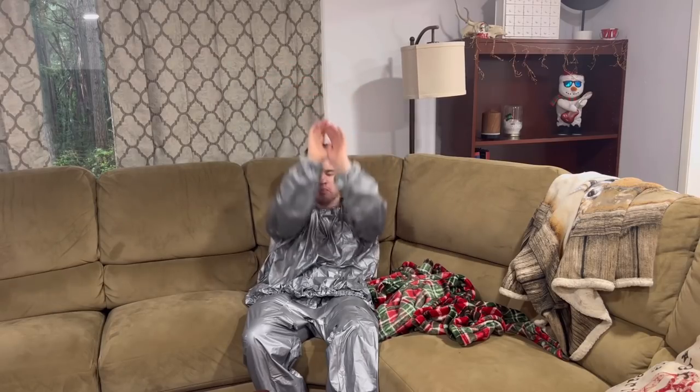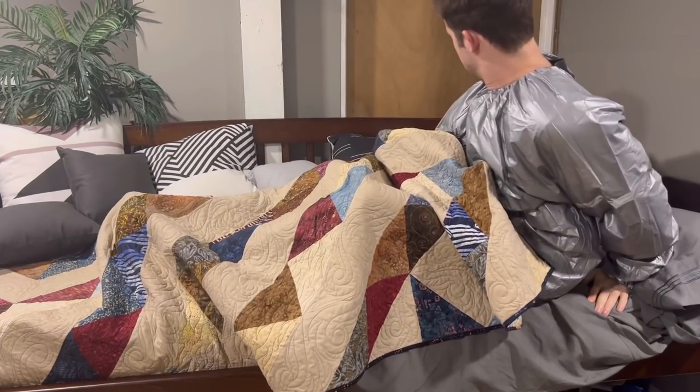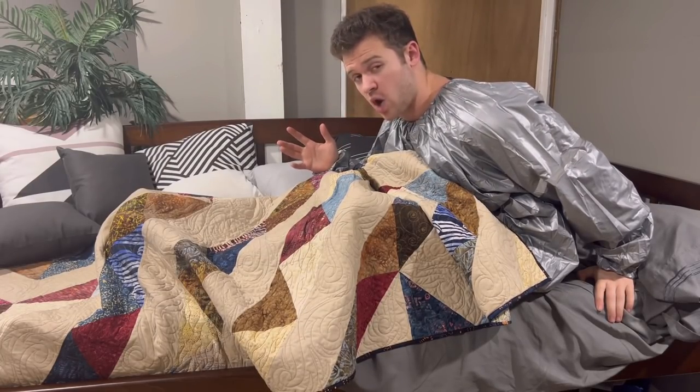I'm gonna watch a little bit of a movie and then I'm gonna try to sleep in this. I am so disgusting — I'm sweaty, I'm sticky, I'm pretty sure there's minerals growing in my armpits and my thighs. I'm gonna try to sleep with this on. See you guys in the morning.